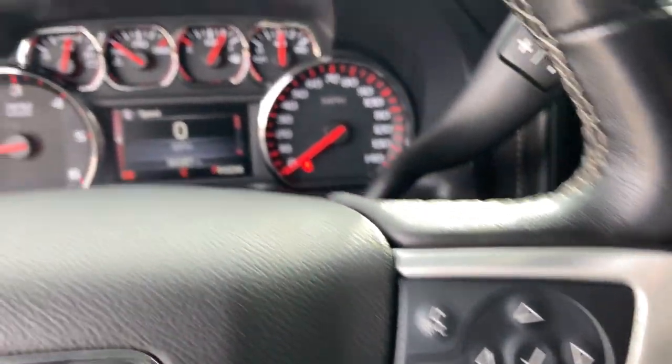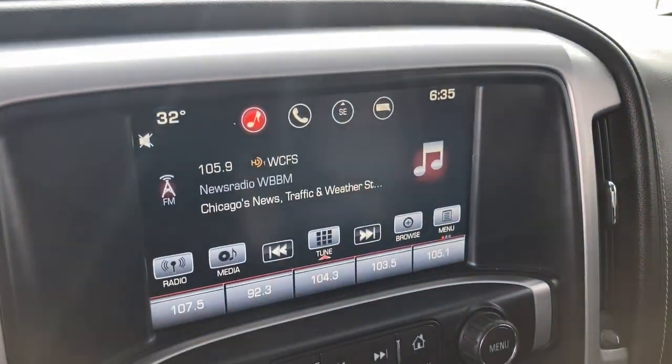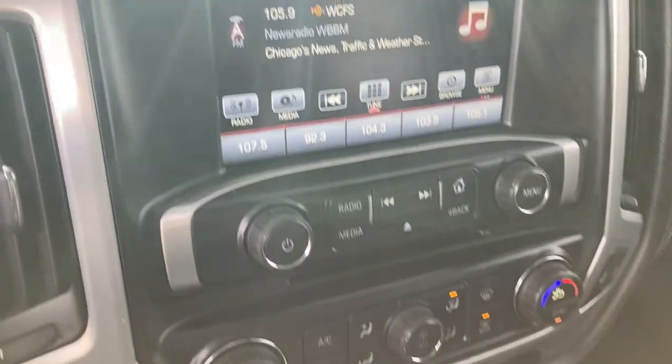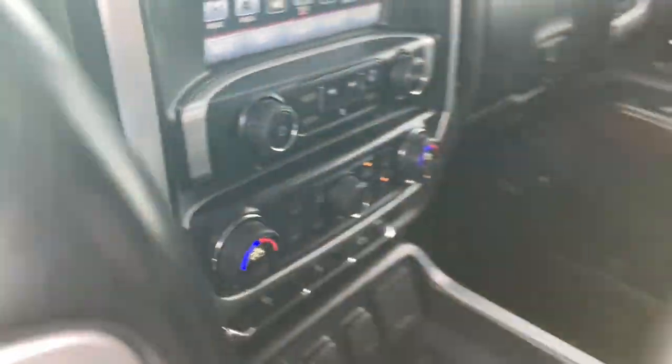Keyless entry, backup camera, power passenger seat, four-wheel drive, remote engine start, heated mirrors, satellite radio, fog lamps, steering wheel audio controls, power driver seat.